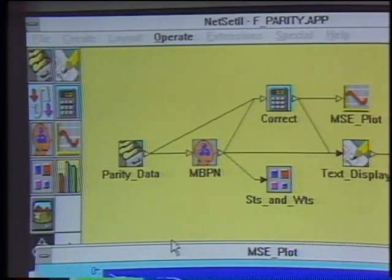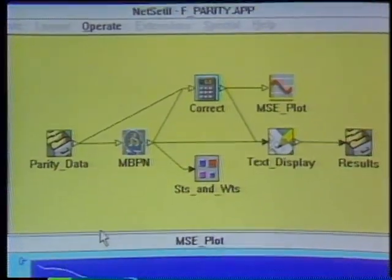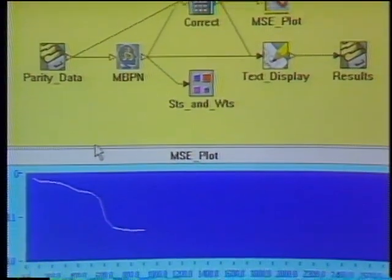Welcome to the Computer Chronicles. I'm Stuart Shiffey, and with me this week is Jan Lewis. What we have up on the computer here is something called ExploreNet 3000 — it's a neural network application program from HNC — and we're actually running a problem right now, a parity problem. Occasionally you'll see these little icons click, and you can see it's processing different sessions of this particular problem.